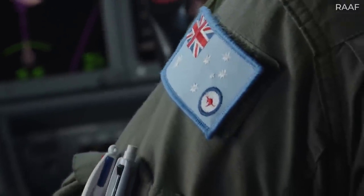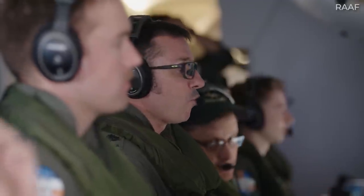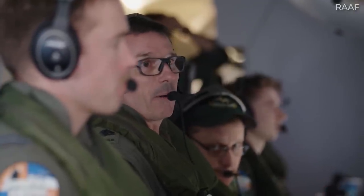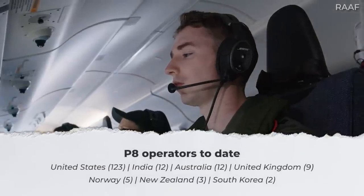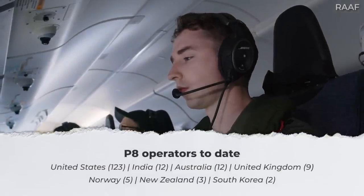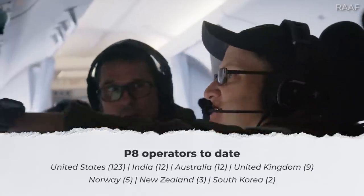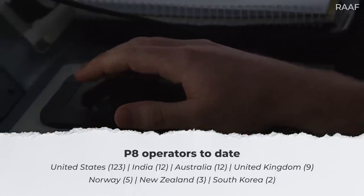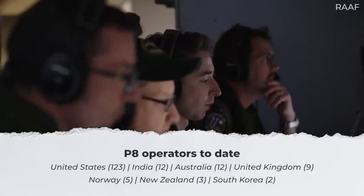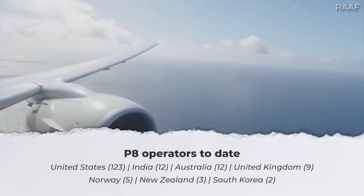Examining data from Planespotters.net, the following countries have ordered and are operating the P-8. The United States, or more specifically the US Navy, has 123. India operates 12. Australia, 12. The United Kingdom, 9. Norway, 5. New Zealand, 3. And South Korea, 2.